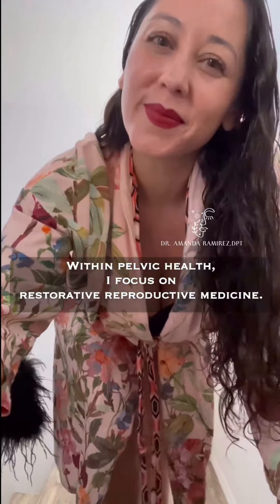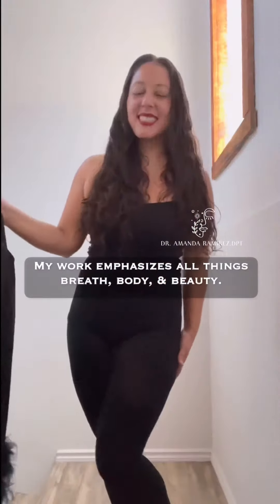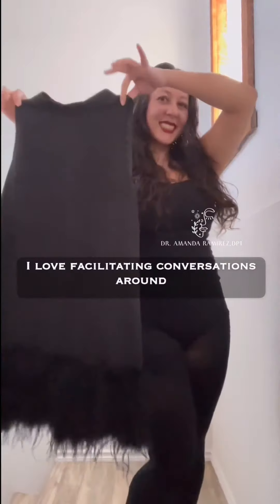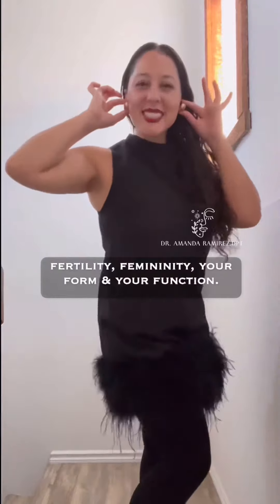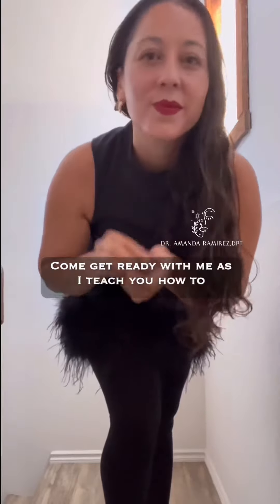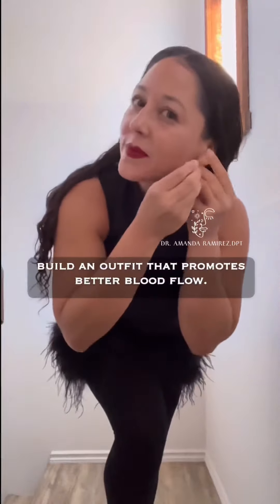I specialize in orthopedics and pelvic health. Within pelvic health, I focus on restorative reproductive medicine. My work emphasizes all things breath, body, and beauty, and I love facilitating conversations around fertility, femininity, your form, and your function. I'm the queen of compression. Come get ready with me as I teach you how to build an outfit that promotes better blood flow.